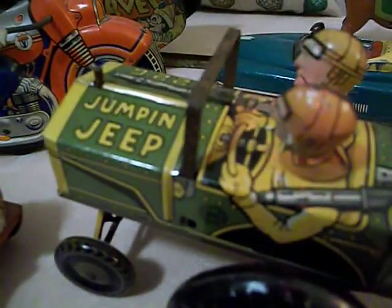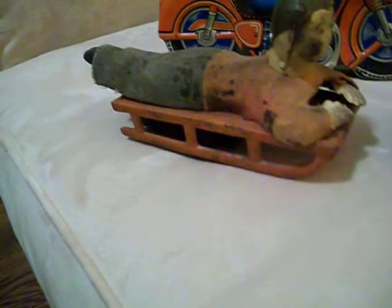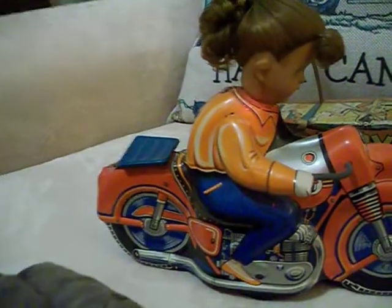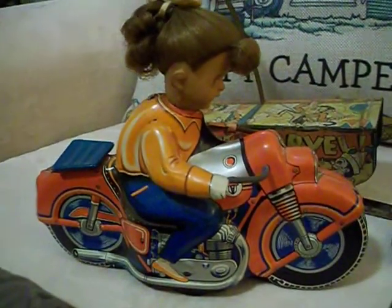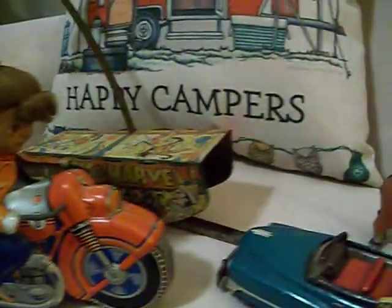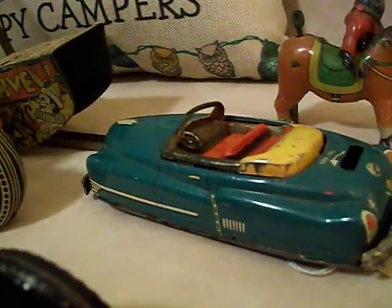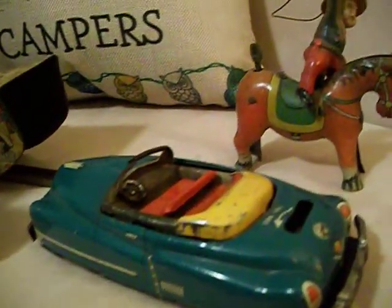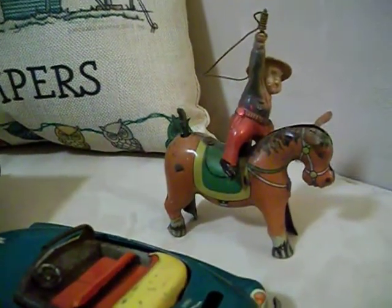A little jumping jeep. Little boy on a sled — it's a friction. There's another girl on a motorcycle, friction. Another little friction. This is another little wind-up.